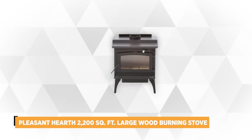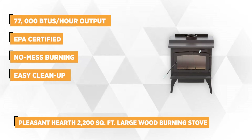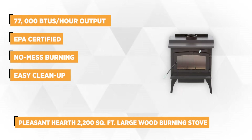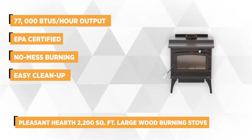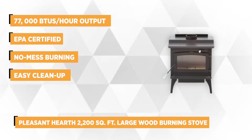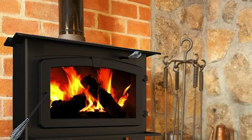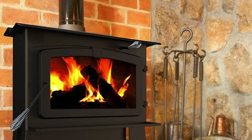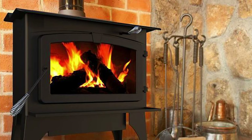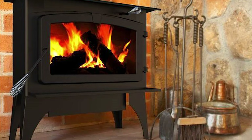Second on our list is a great choice for single-family homes due to its highly efficient and effective indoor zone heating. It's the Pleasant Hearth 2,200-square-foot large wood burning stove. The Pleasant Hearth wood stove provides warmth for 2,200 square feet of living area thanks to its 77,000 BTUs per hour output. As an EPA-certified wood-burning stove, it has an amazing 85% efficiency rating with 3.6 grams per hour of emissions.